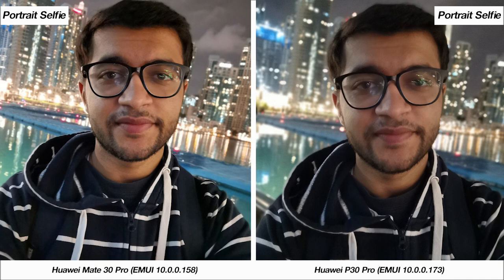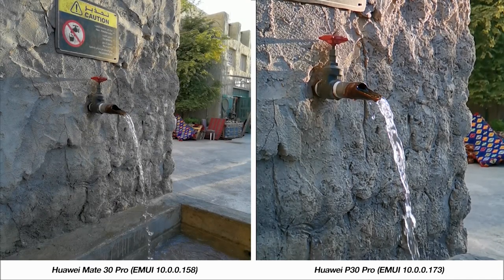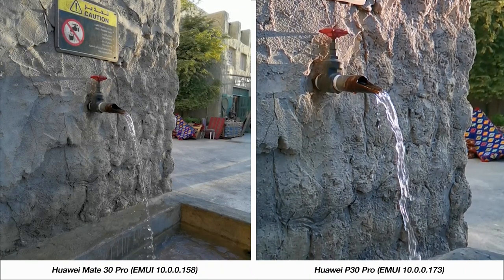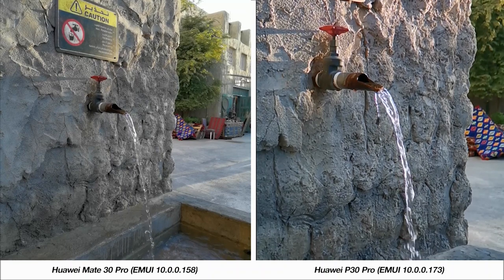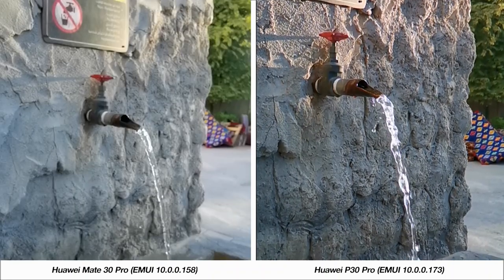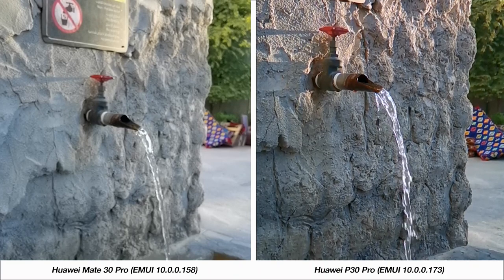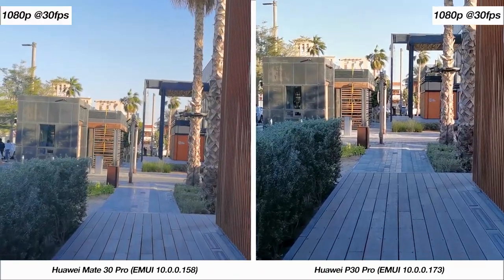The Mate 30 Pro is better when it comes to portrait selfies at night. Switching to video, both phones can do 960fps slow motion video, but I feel like the Mate 30 Pro's looks better. To take it further, the Mate 30 Pro can even do 7680fps video, making it the first phone ever to support this, although it does take a toll on video quality.